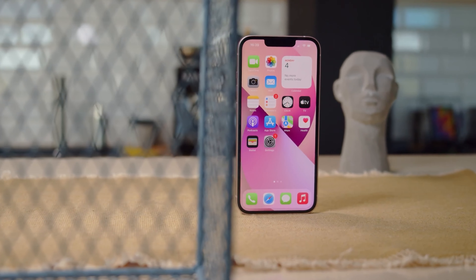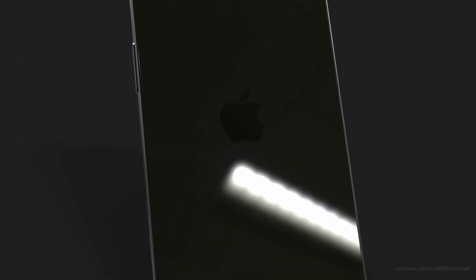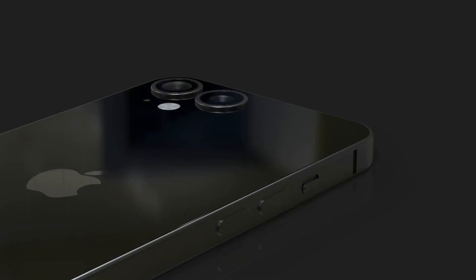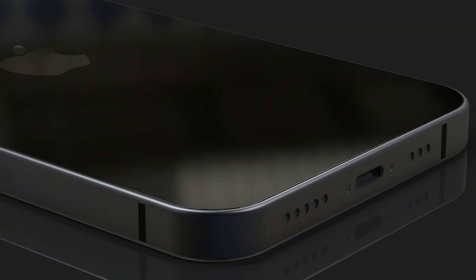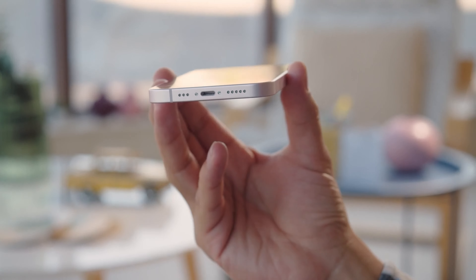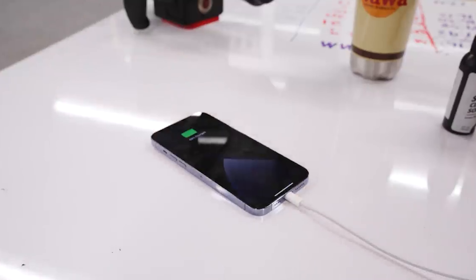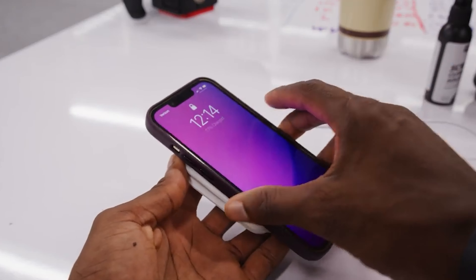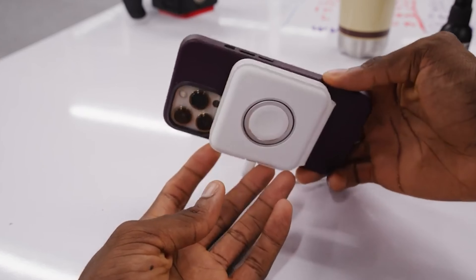Apple made a significant jump in battery life in the iPhone 13, but so far we have no information whether it plans to once again increase the size of the battery inside the new iPhone 14. What seems certain is that the iPhone 14 family is not getting faster charging speeds and is instead keeping on with the same 20W charging we have on the iPhone 13, which works out to roughly two hours for a full top-up. Both the iPhone 14 and iPhone 13 also support MagSafe wireless charging at 15W speeds.